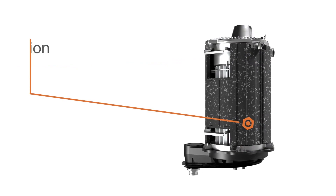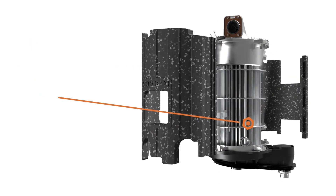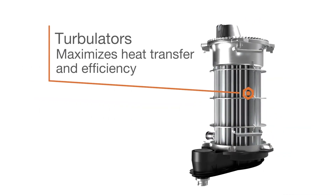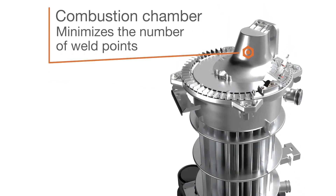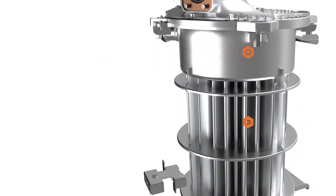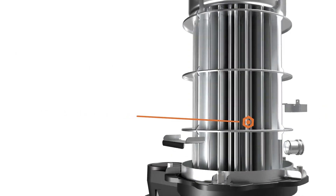EPP exterior insulation reduces heat loss and increases efficiency. Turbulators inside the tubes increase structural strength and create a cyclone effect of flue gases, maximizing heat transfer and efficiency. A one-piece combustion chamber minimizes the number of weld points that can be prone to corrosion, and the diaphragm design optimizes water flow and improves performance.